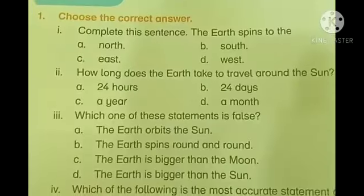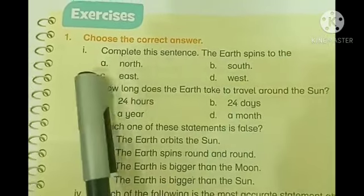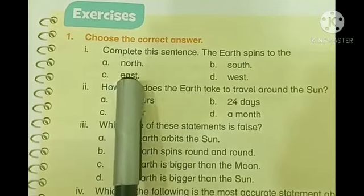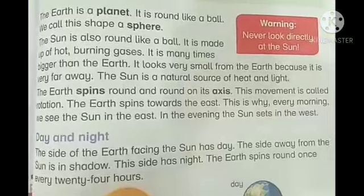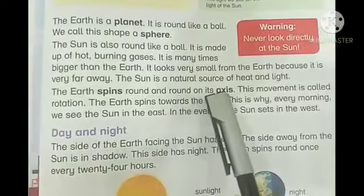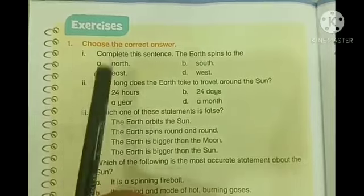Number one: complete this sentence — the Earth spins to the: a) North, b) South, c) East, d) West. On page number 85 we read that the Earth spins round and round on its axis — this movement is called rotation. The Earth spins towards the East, so we will circle c) East.